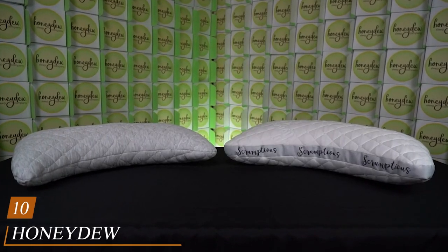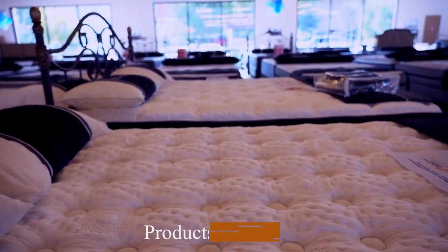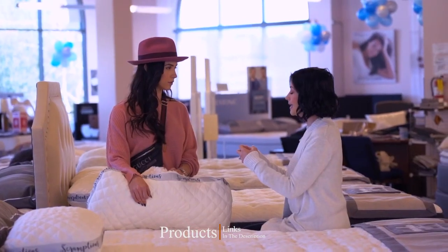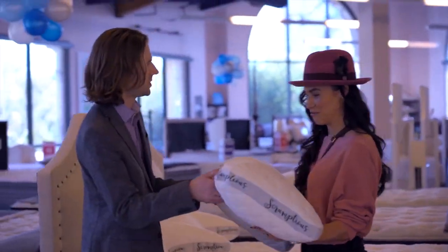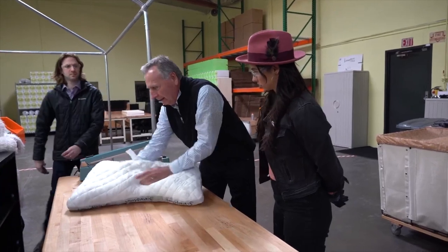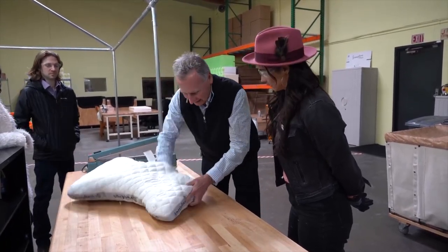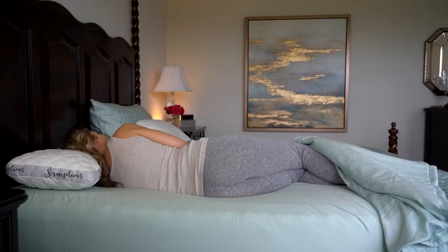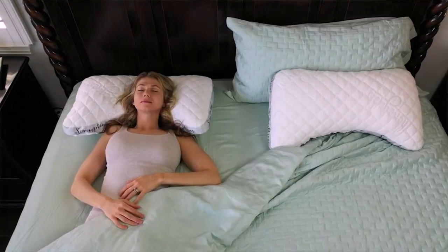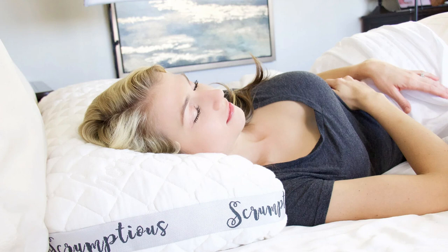Finally, the number ten position is dominated by the Honeydew Scrumptious Side Sleeper Pillow. This unique-looking pillow was purpose-built to cut down on neck pain, headaches, and other commonly experienced issues of side sleepers. The curved design supports not only your head but your neck and shoulders when you sleep on your side and your back. 'I spent years feeling like I was in a constant fight with my regular shaped standard pillow — it just wouldn't give in to my shoulder constantly pressing into it. When I saw this side sleeper pillow, I stopped dead in my tracks. Now I sleep straight through the night and can turn my head to both sides in the morning,' shares one buyer.